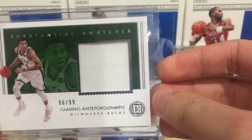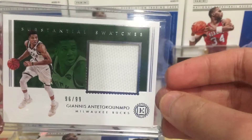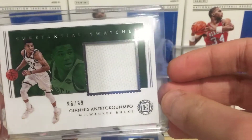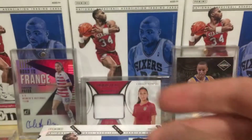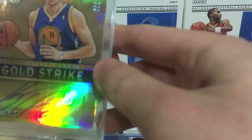The best jersey card I got from yesterday's box is a Giannis game-worn jersey card - piece of the game-worn jersey, headline substantial swatches, numbered to 99. Giannis won MVP last year and might win again this year.